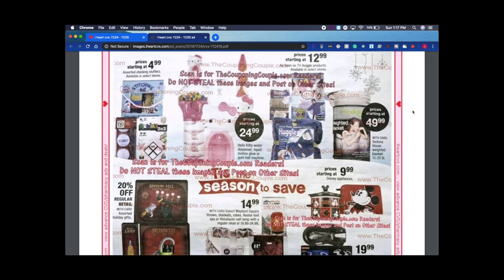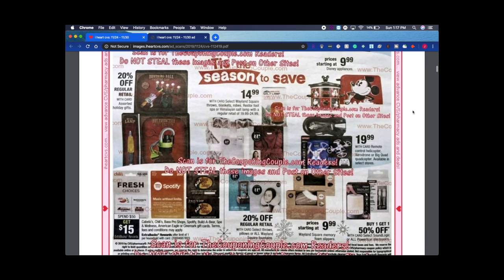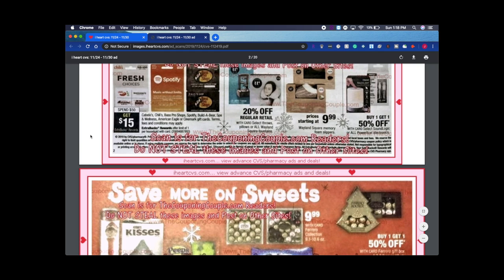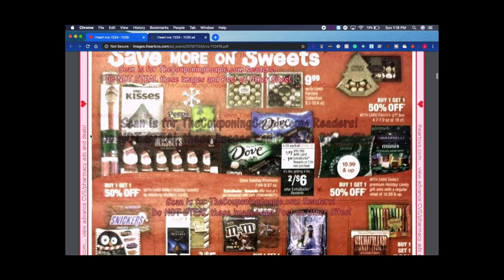You can definitely go on iheartcvs.com on your phone, but it's better on the computer because you have a better view. Scrolling down — this section is just stuff you could be getting for the holidays as gifting ideas, not really any deals per se. There's a spend $50 get $15 on Cabela's, Chili's, Bass Pro Shop, Spotify, Build-A-Bear, Spa and Wellness gift cards. That's $15 back on what you'd already spend — pretty good.